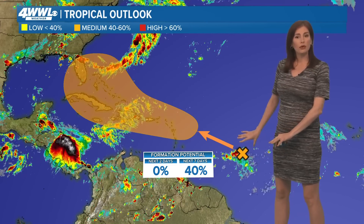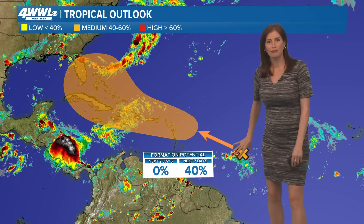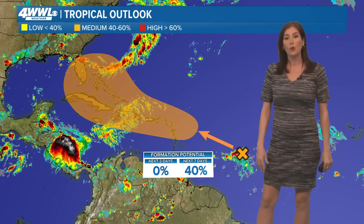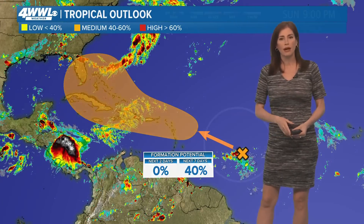This is our tropical outlook. This is the only spot highlighted right now, and there's not much here. It's just a little disturbance, and as it moves into that general orange shaded area, we're expecting it to have only a medium chance of developing right now.